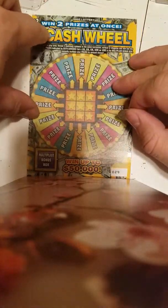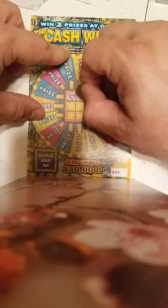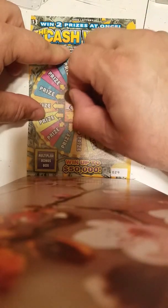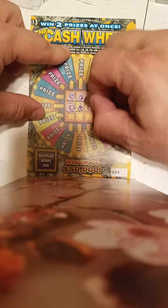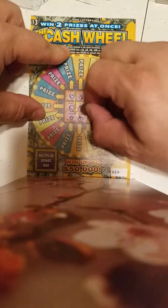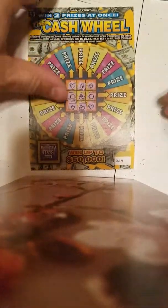Okay, this is ticket number 29, odds are the same. Let's see what happens: heart, apple, apple, trophy, coin, cherry, coin, trophy, cherry, heart, heart. I guess the lottery isn't giving me anything today. The multiplier was 15.